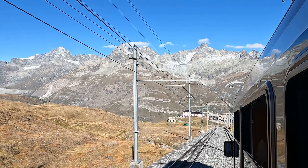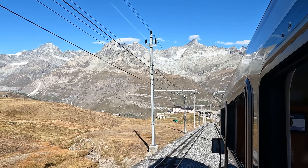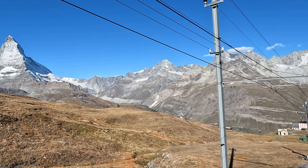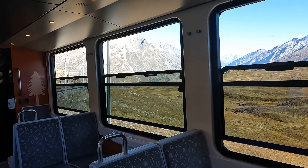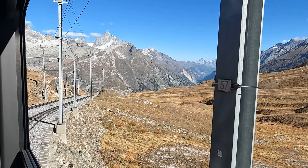Honestly, the views on the way down were just as good if not better. The sun was out, it was beautiful clear skies, and there were no clouds to obstruct any of the mountain views like on the way up. It was finally warm enough that we got to open up the windows and really take in all the sights.